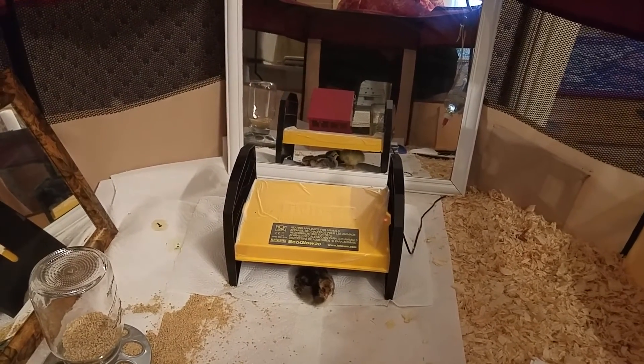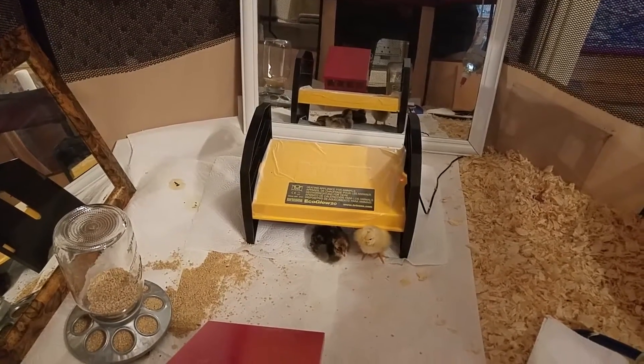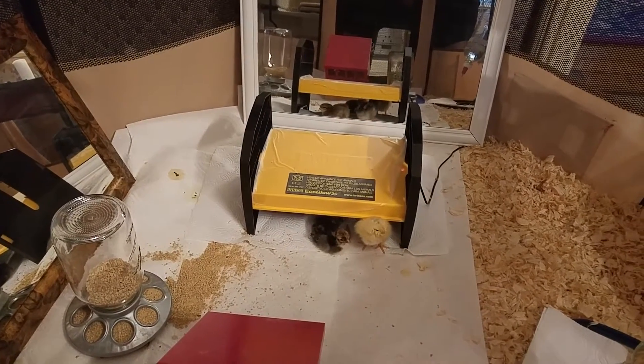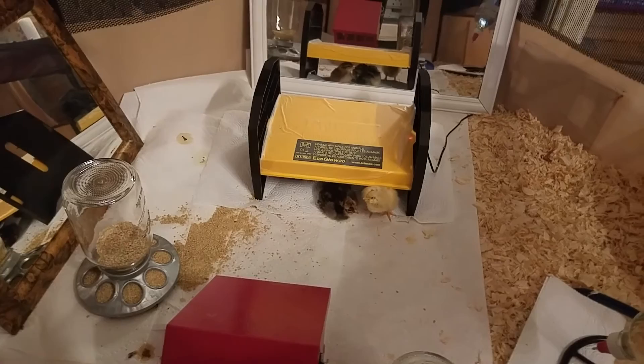Hi everybody, it's Cheryl from Yikes. I'm a chicken mom and here are the new babies — we picked them up Monday. Today's Thursday, so this is day four, and we've been having a little bit of trauma with our little gal.